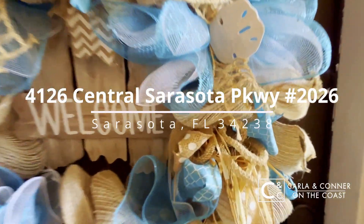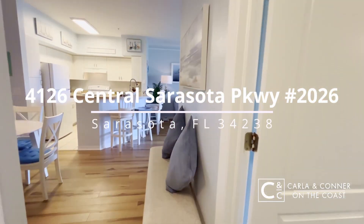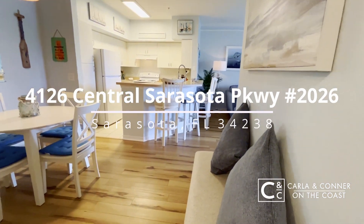Today we're in Sarasota, Florida, checking out our newest listing. It's a beautiful one-bedroom, one-bathroom condo, just minutes to Siesta Key.